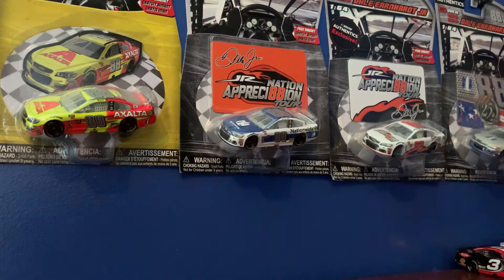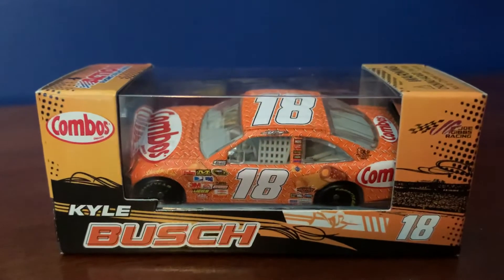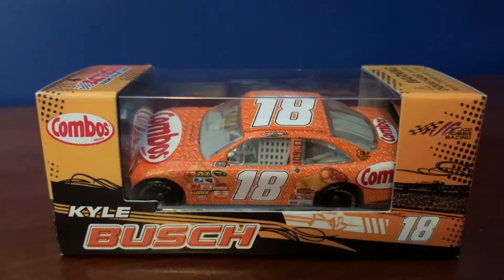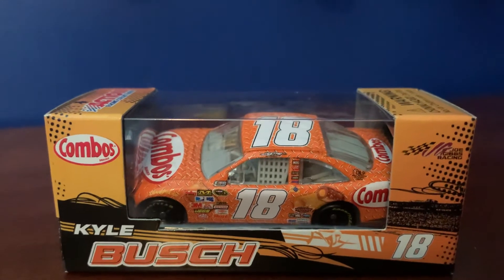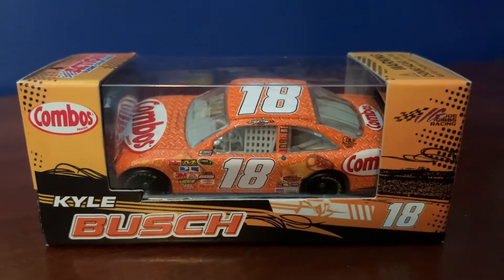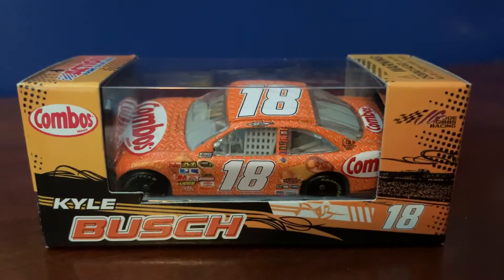What's going on everybody, welcome back to the channel. Got another 1:64 here for you all today. We have Kyle Bush's 2009 Combos Toyota Camry. Got a pretty cool looking box, honestly — it's a lot different than the other ones that I can remember. I can't remember if all these other boxes had cool designs like this or not back in the day.